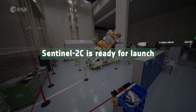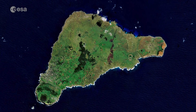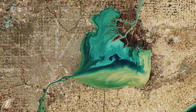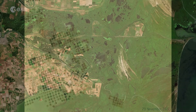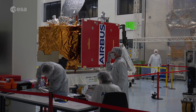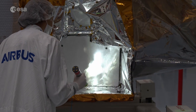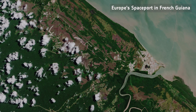Sentinel-2C is ready for launch. The new satellite will soon join its family in orbit, where it will continue to provide detailed views of land and coastal waters, improving our ability to respond effectively to environmental challenges. Over the past months, the satellite has undergone a series of tests in preparation for launch on a Vega flight from Europe's spaceport in French Guiana.